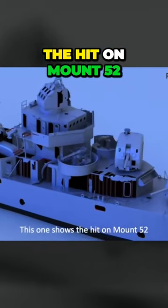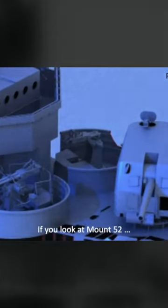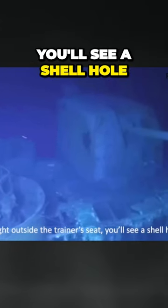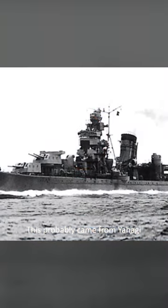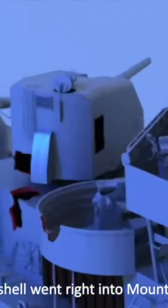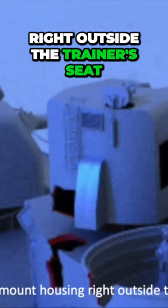This one shows the hit on Mount 52. If you look at Mount 52, right outside the trainer's seat, you'll see a shell hole. This probably came from Yahagi. That shell went right into Mount 52, right into the mount housing, right outside the trainer's seat.